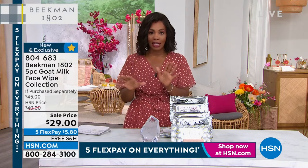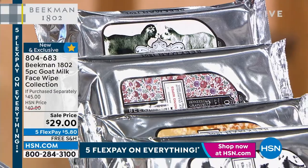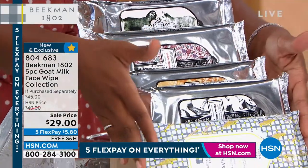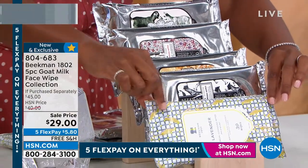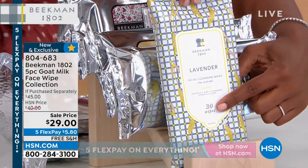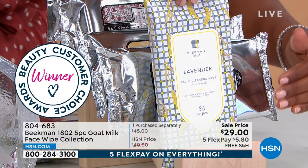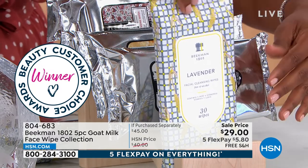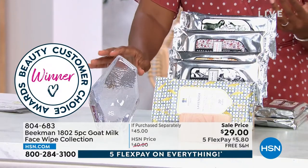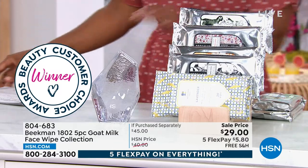Moving on to the face wipe collection — I love these from Beekman 1802. You're getting five packages, each containing 30 wipes, so that's 150 wipes for $29. Normally you'd buy them separately and have to choose your scent, but these are Customer Choice Award winners and you're getting all five packs.